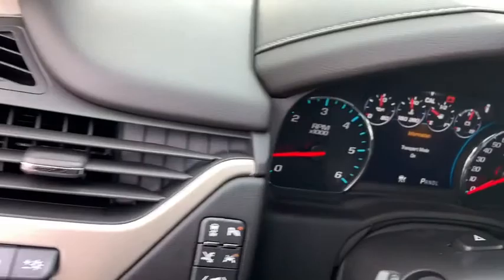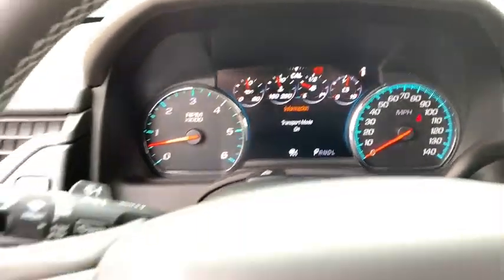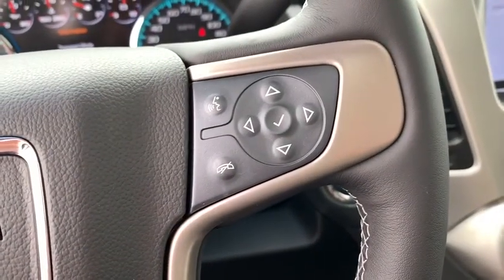Electronic stability control, fog lights, CD player, compass, heated front seat, trip computer, security system, power windows, rear window defroster.